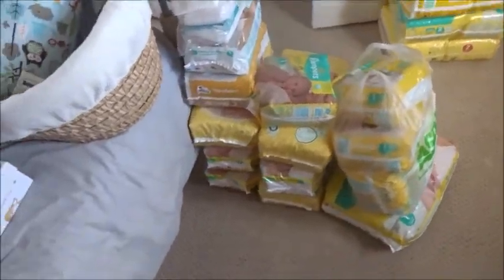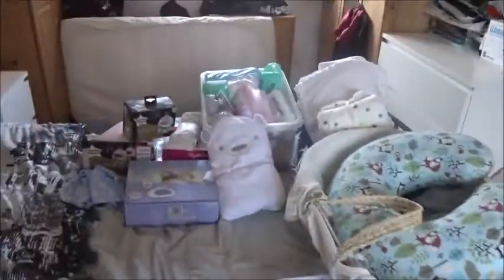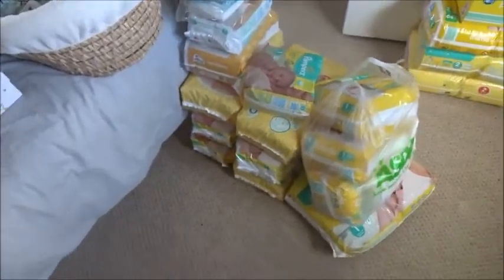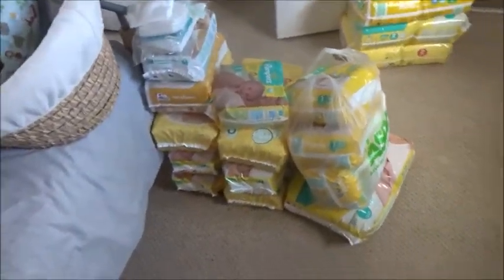I thought I'd do a quick baby stuff update. I've got it all out and it's kind of spread out everywhere. This is just everything for baby, other than clothes really.